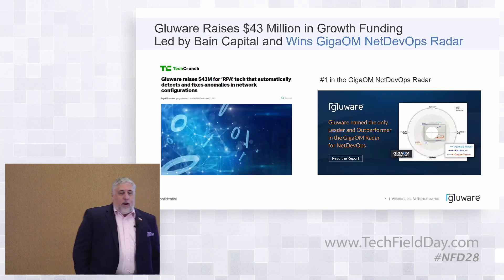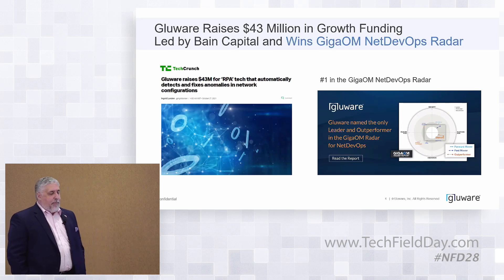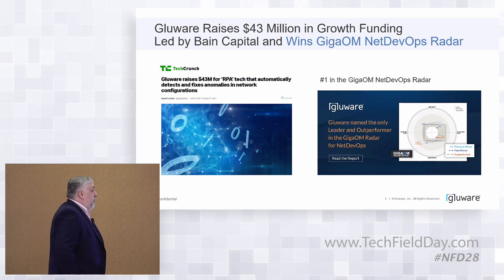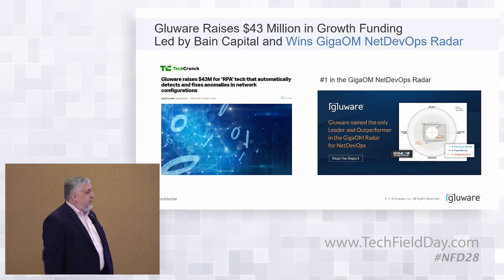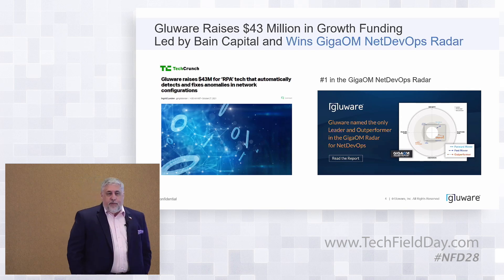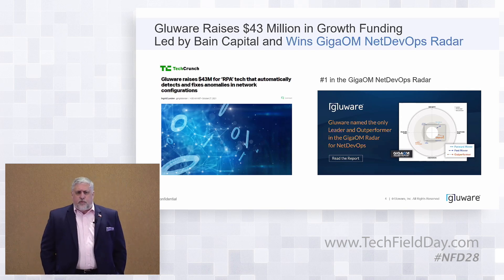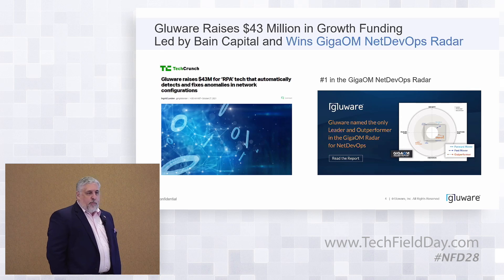A little bit about Glueware: we raised $43 million in growth funding led by Bain Capital. Big deal — the company is going through a stage of explosive growth. Sales team development is really on the rise. We're starting to get a tremendous amount of attention from analysts, and we've always had great press.